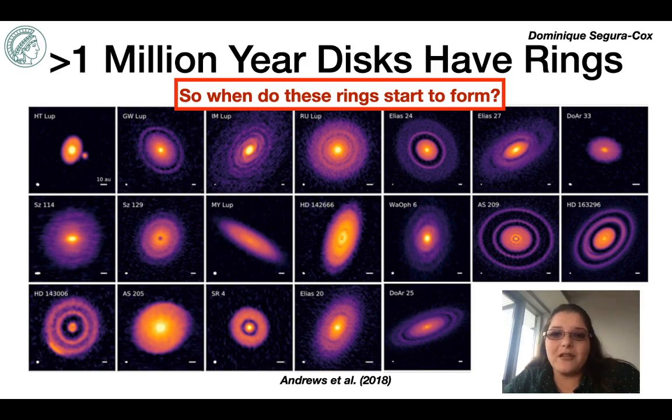We know that rings are found in nearly every disk in the class 2 phase. The rings and gaps are often interpreted as indirect signs of ongoing planet formation. It's clear from these images from the D-sharp large program that if planets are really shepherding the material into the rings, then the planet formation process has been going on for quite some time. For a planet to have such a clear influence on disk structure and to sculpt the disk in this way, it must have had enough time to gain significant mass.